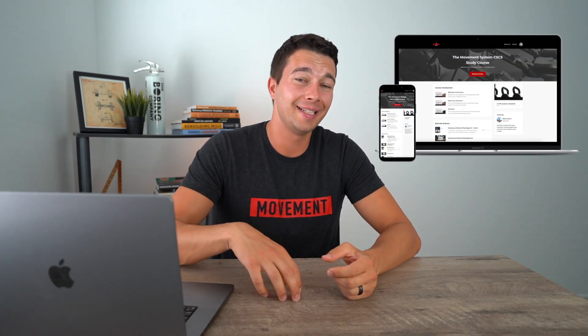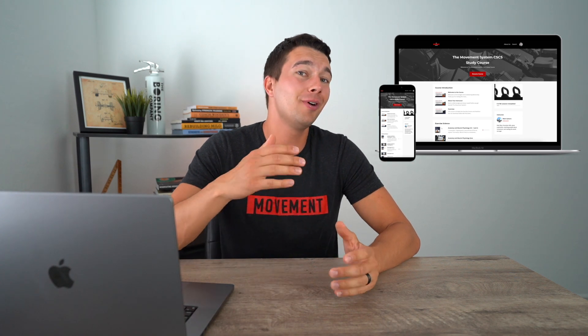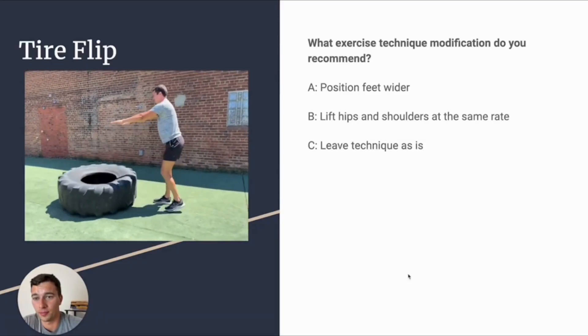It takes a lot of repetitions of seeing an error in a video, recognizing it, and then going back and looking for it again and understanding why it was an error, so that way you can spot it the next time. Unfortunately, there's not a lot of good study material out there for this, which is why I made the Movement System CSCS study course, which has over 100 exercise technique videos to really help you develop that keen coaching eye and understand these errors — so you can answer these detailed exam questions.